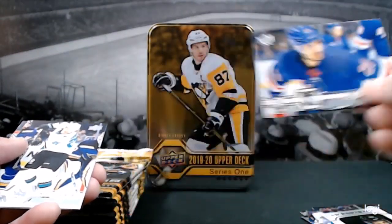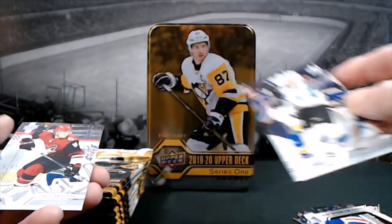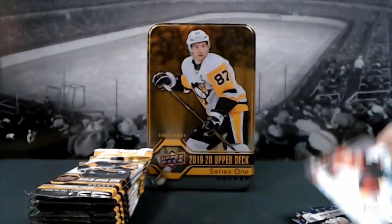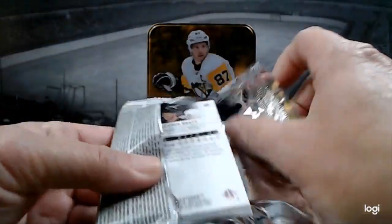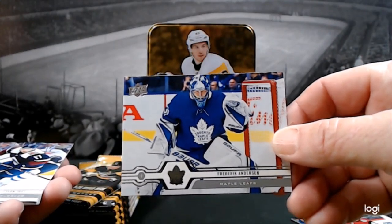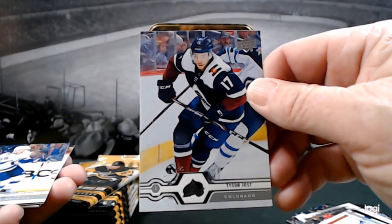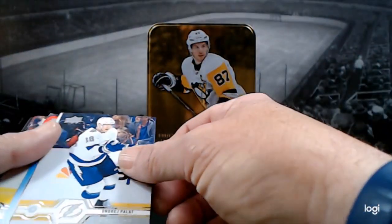Chris Kreider, Marcus Sorensen, and Christian Dvorak with the Coyotes. Not really sure — I guess we're probably expecting two or three Young Guns, probably two, out of this, but I'm looking for Olofsson. We're going to start out with Frederik Andersen, Tyson Jost. I really like the look of the cards — it's too bad they didn't put 12 packs like they used to. Andre Palat.